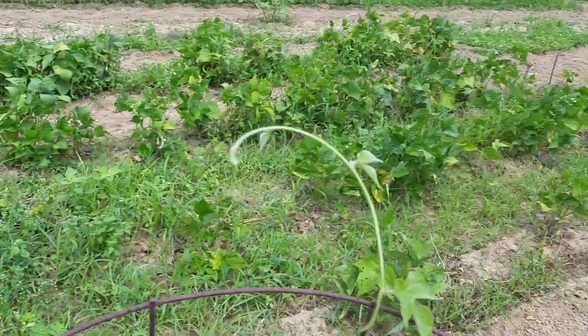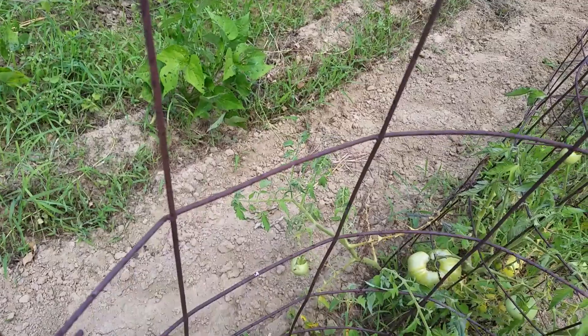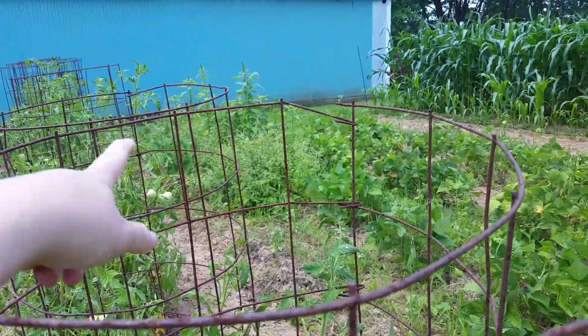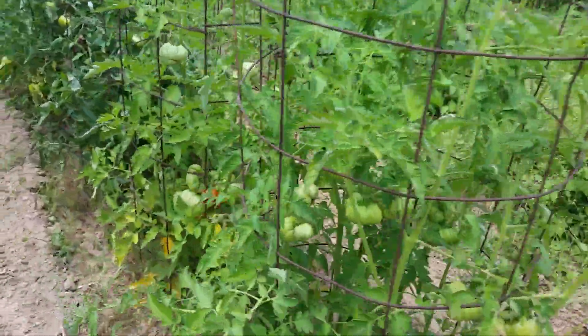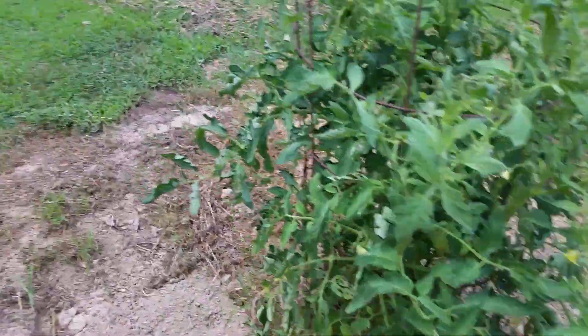Over here are my sad green beans — the two rows doing well are my dad's, but mine are few and far between. One area is nothing but weeds with no green beans; I just need to pull all of those. I do see a red tomato, and there are more red tomatoes and a bunch of green ones. I'm so excited to can all of this. That's the first order of business — the garden. The second order of business is the chickens.